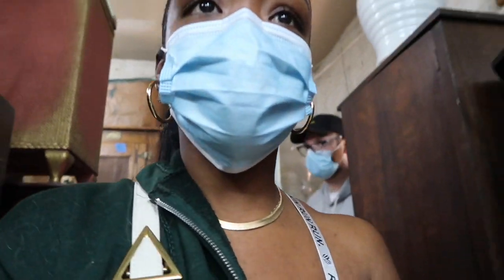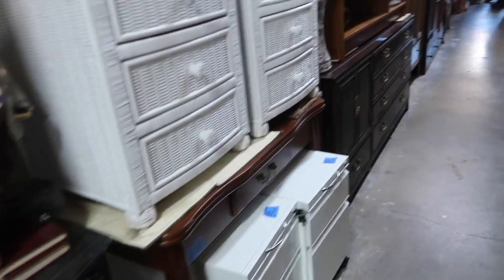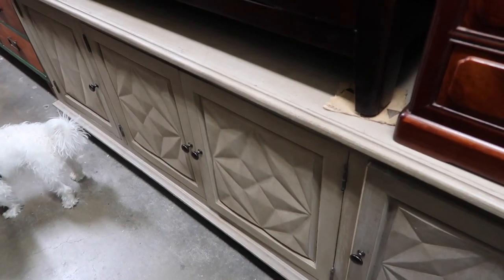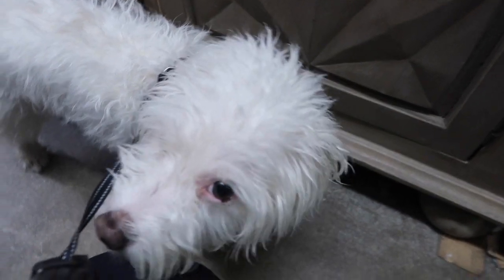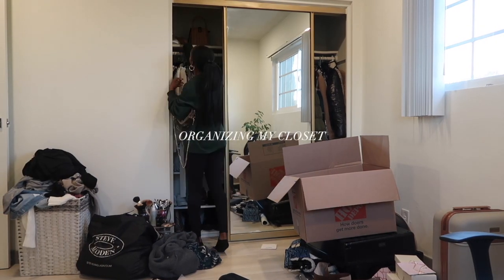We found this really cool credenza! I'll show you what it looks like — we put a hold on it because it's literally perfect. They have so much stuff and all of their prices are really well priced — honestly amazing prices for what it is. Here's the credenza. I think it looks pretty cool — it's like a whitewashed blond color with a little bit of detailing. Olaf, what do you think of it?